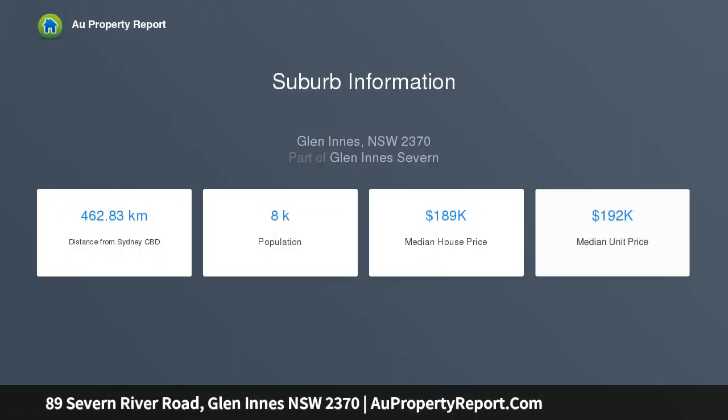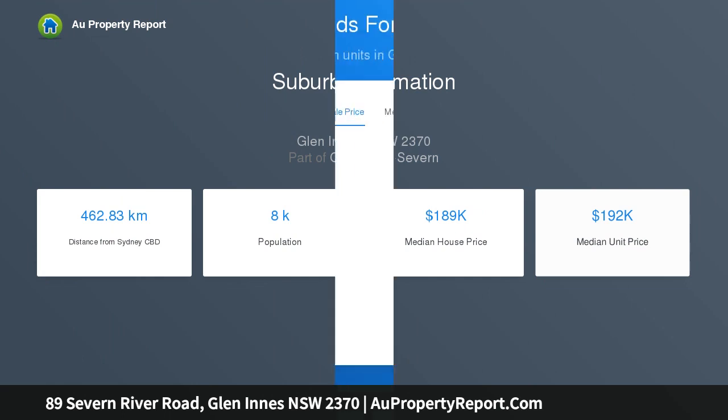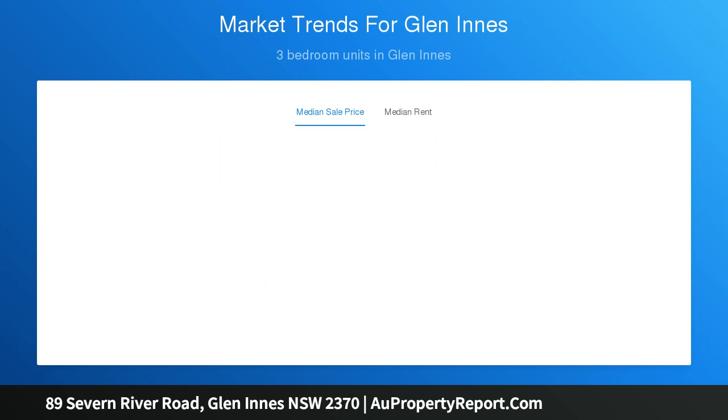Positioned on 6 acres of private living, this home consists of 2 bedrooms with built-ins and 1 bathroom. It features a well-equipped kitchen, good-sized lounge and dining area with wood heating, perfect for those cooler nights.